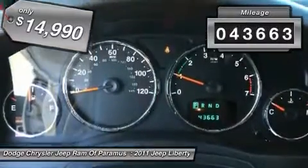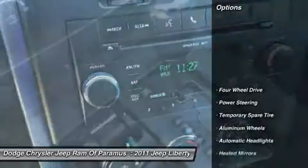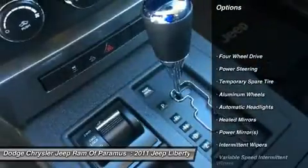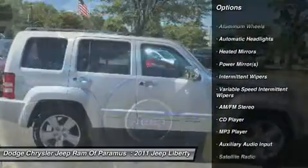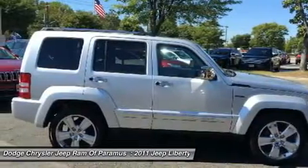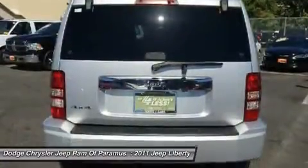This vehicle has less than 45,000 miles. Here are some of this vehicle's great options: anti-lock braking system, traction control, keyless entry, stability control, driver airbag, power steering, adjustable steering wheel, floor mats, cruise control, four-wheel disc brakes.